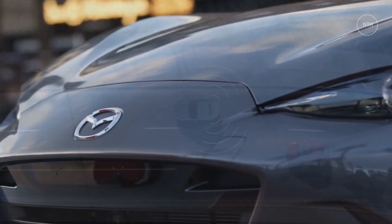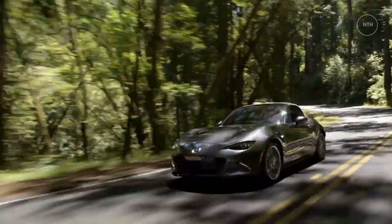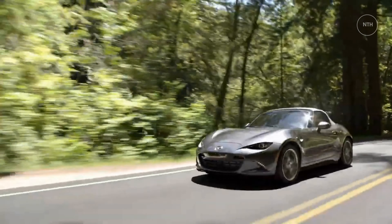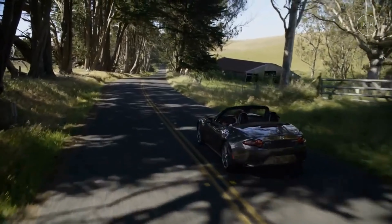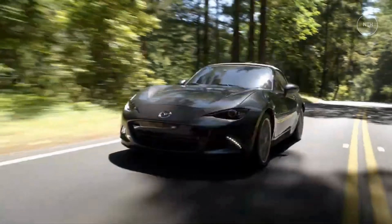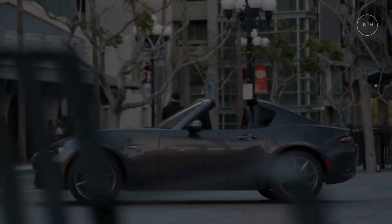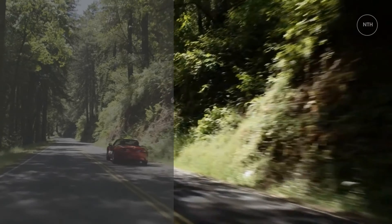Warranty and maintenance coverage. The Miata's warranty coverage is average and both of its direct rivals, the BRZ and GR86, offer similar coverage. The Toyota comes with two years of complementary maintenance while the Mazda and Subaru do not. The limited warranty covers three years or 36,000 miles, the powertrain warranty covers five years or 60,000 miles, and there is no complementary scheduled maintenance.